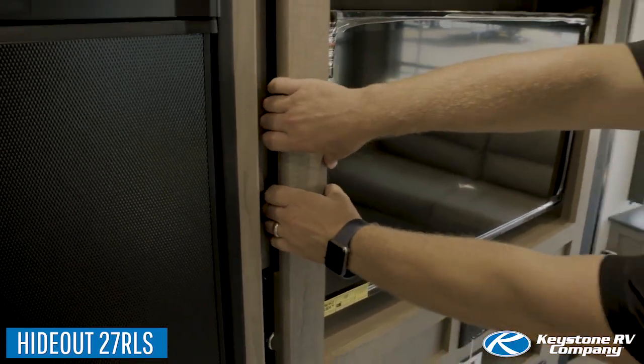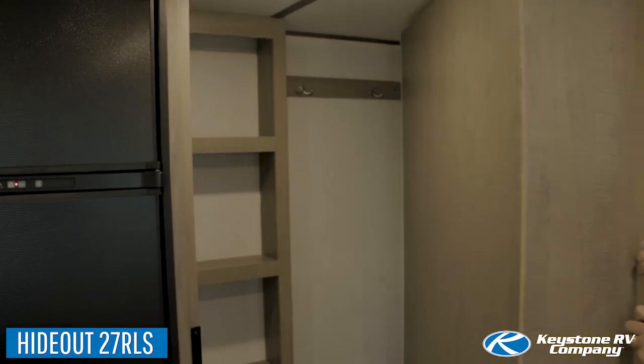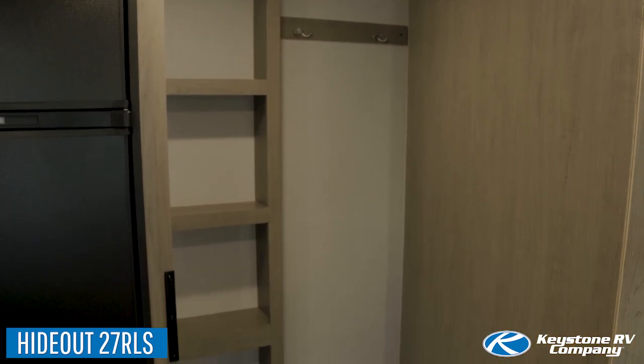Another feature that makes us stand out over the competition is our innovative hidden pantry with floor-to-ceiling storage.